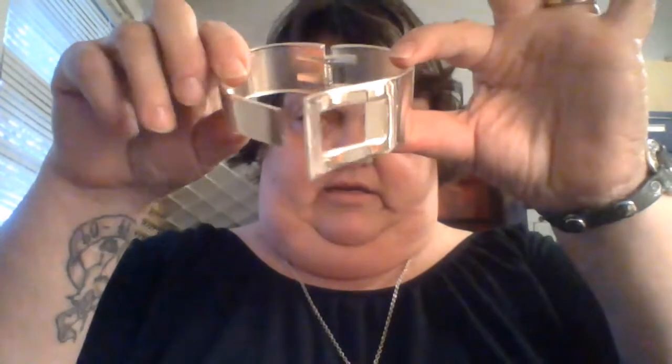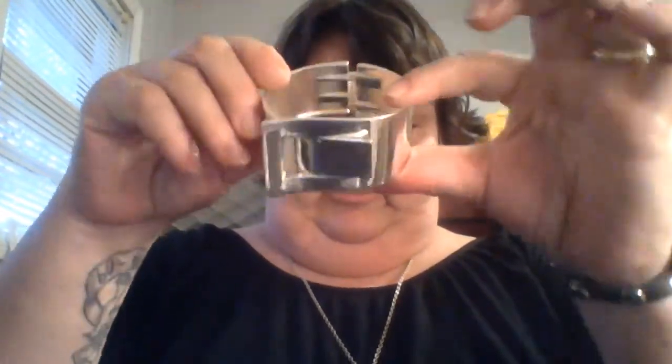This is a nice choker but it doesn't stay fastened — I can't get it to stay fastened, so I may have to work on it. Beautiful, beautiful cuff bracelet that looks like a belt buckle — slides up in there, really shiny, really pretty.